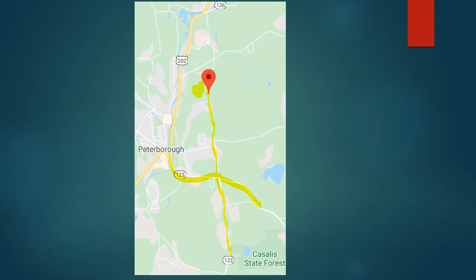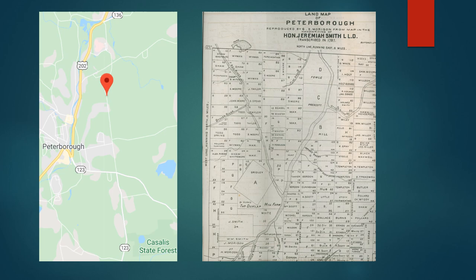We know that the earliest industry in Peterborough was somewhere down at this southern end of the road, and that was a tannery. We also know that the first store in Peterborough was somewhere up in this vicinity, established about 1770. There was also in this area a blacksmith shop which ran until about 1830. The map on the right is a copy of a handwritten map created in 1787 of the proprietor lots, and you can see the names of some of the settlers that purchased lots, as well as proprietors Fowl, Prescott, and Gridley.